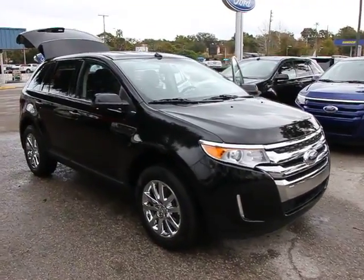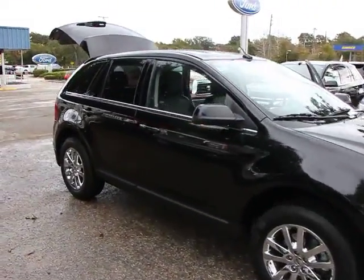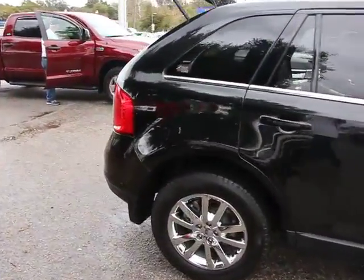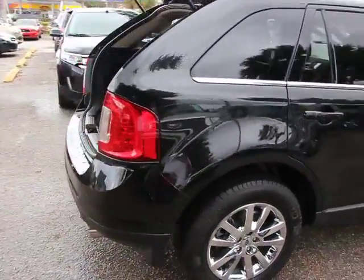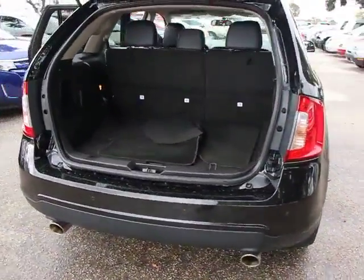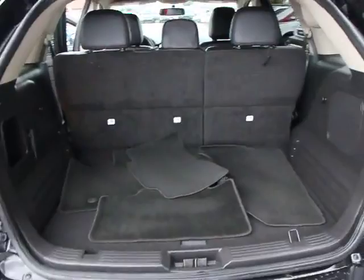The 2013 Edge thrills with more power and MPG. Either way, you're in for an exhilarating experience with Ford Edge, and it is priced below $25,000. This vehicle has less than 25,000 miles. Here are some of this vehicle's great options.